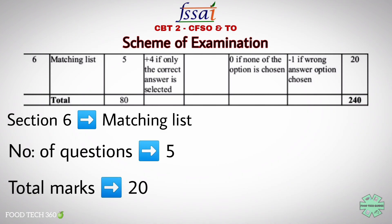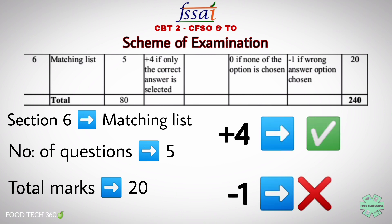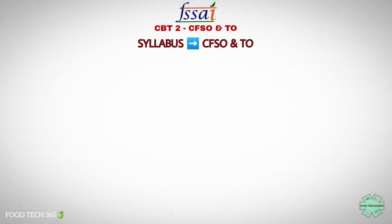The sixth section is matching list. There will be a total of 5 questions from this section, which carries a total weightage of 20 marks — plus 4 marks for each correct answer and negative 1 for each wrong answer. So altogether, 80 questions with a maximum weightage of 240 marks. There won't be any deduction or addition in marks if questions are not attempted.